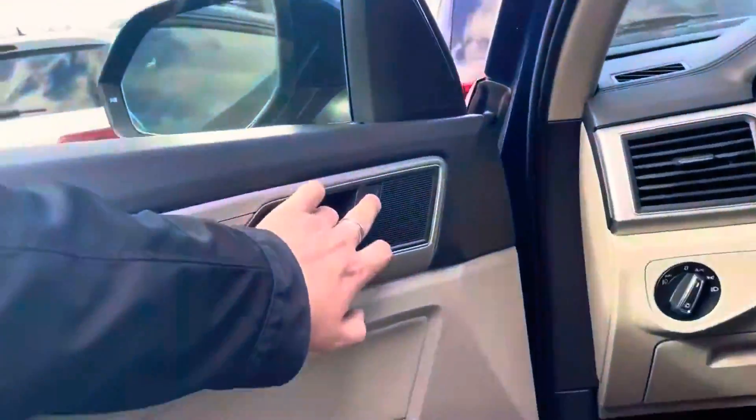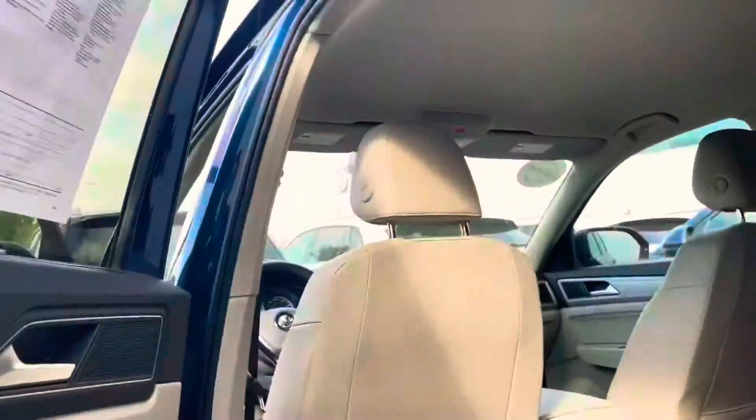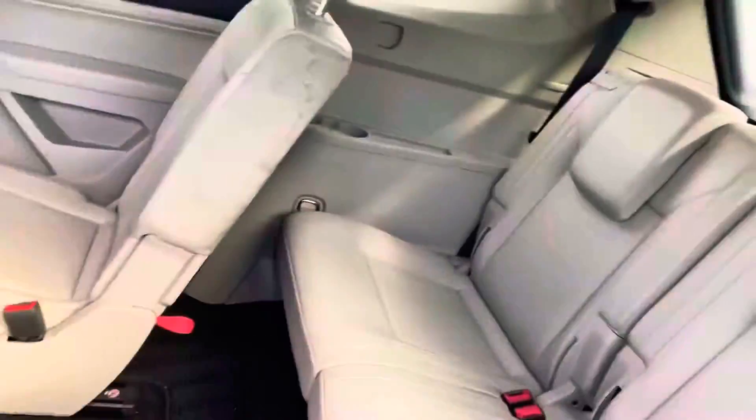Let me open up the back by hitting this button right here. Interior as well. And it also has that desired third row.